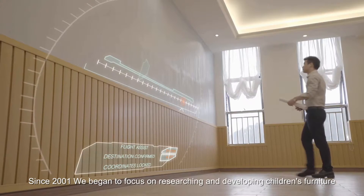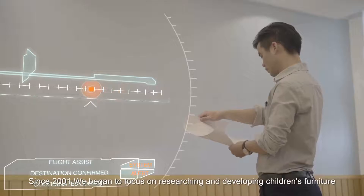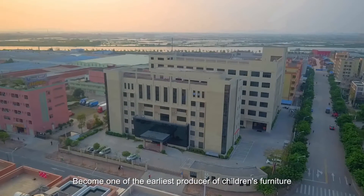Since 2001, we began to focus on researching and developing children's furniture, becoming one of the earliest producers of children's furniture.